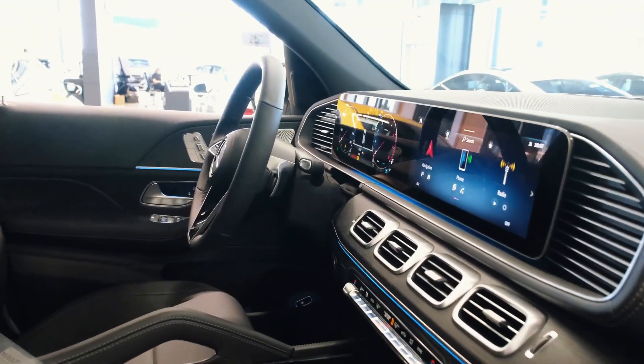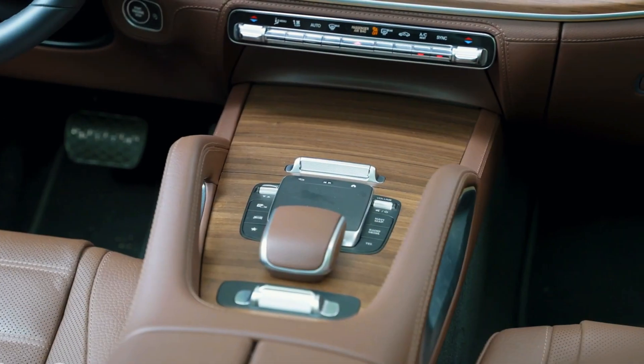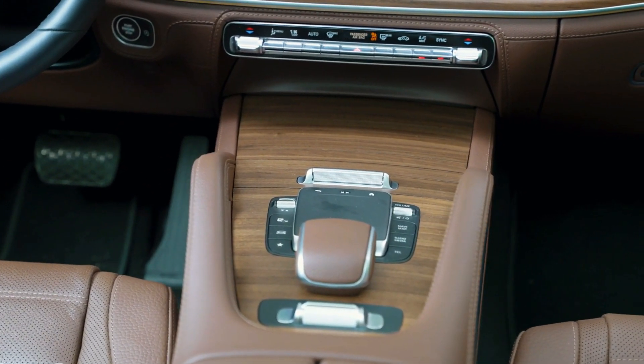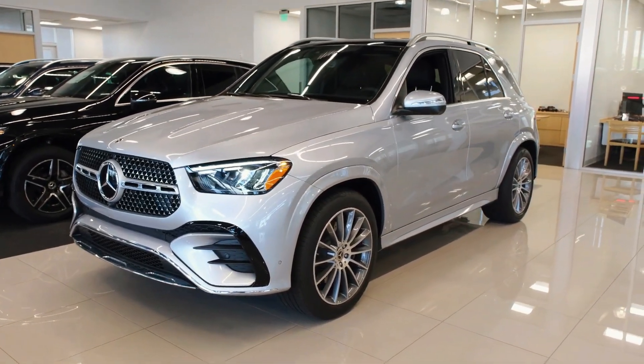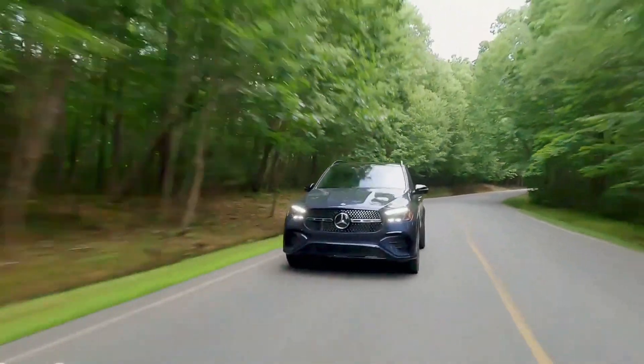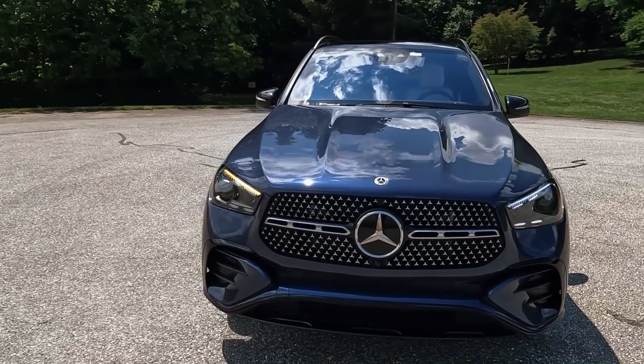Inside, there's a new steering wheel equipped with touch-sensitive controls on the spokes. Mercedes has also incorporated updated chrome trim around the air vents and introduced new two-tone upholstery options. The GLE-Class now boasts the second generation of Mercedes MBUX infotainment interface, which includes wireless support for Apple CarPlay and Android Auto.